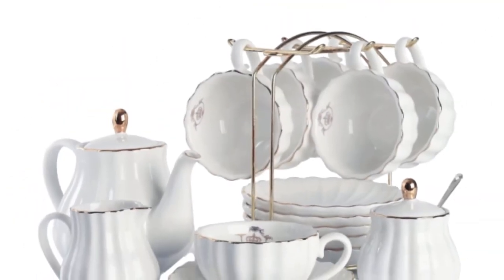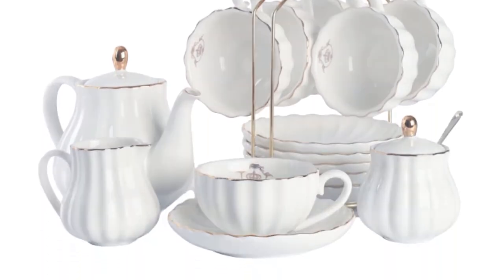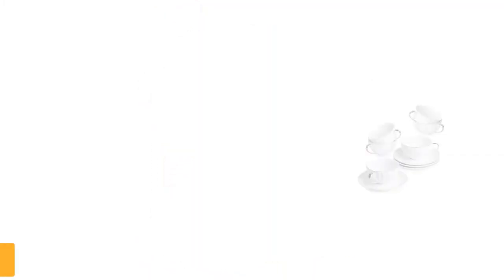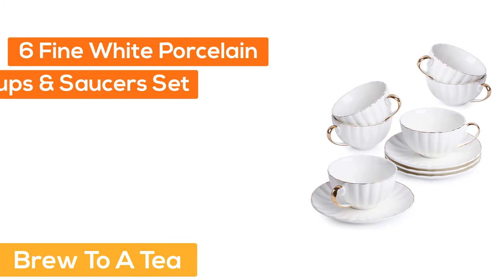The package includes 6 cups, six saucers, six teaspoons, a teapot, a sugar bowl, a cream pitcher, and a stainless steel filter. Display stand not included. Highest quality, dishwasher safe, with a strong internal structure to ensure safety during express delivery.